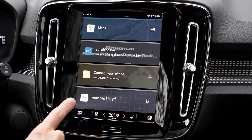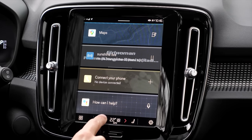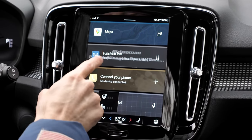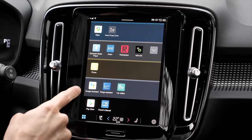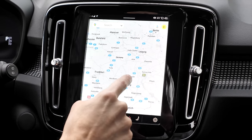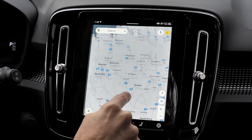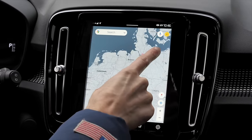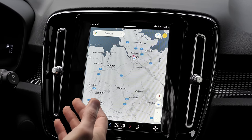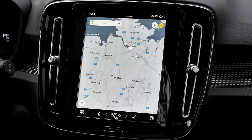The 9-inch infotainment system runs on Android Automotive — really cool. The lower part handles temperature control, heated seats, and heated steering wheel. The main menu is usually enough; maps are pretty responsive and very fast. Mercedes, Audi, and BMW have paid billions for their infotainment systems and they're worse than this. Volvo simply uses Google's system and it works excellently.